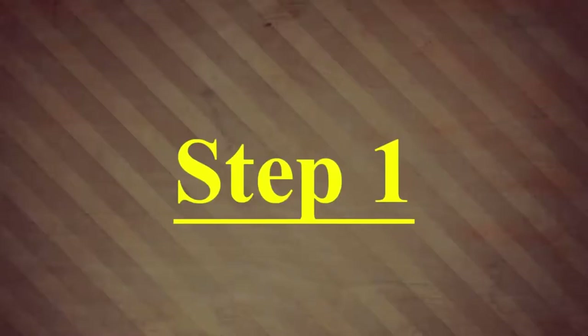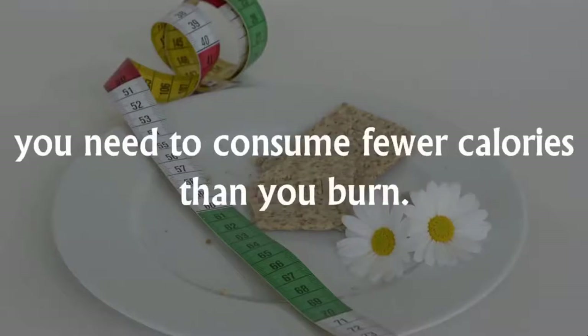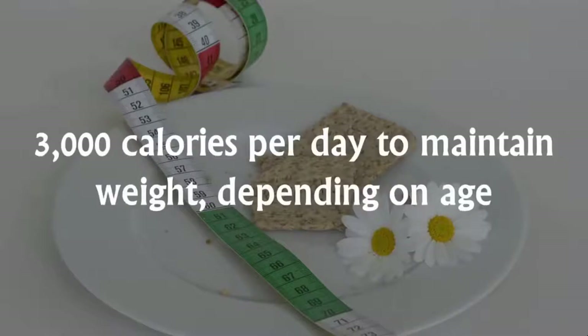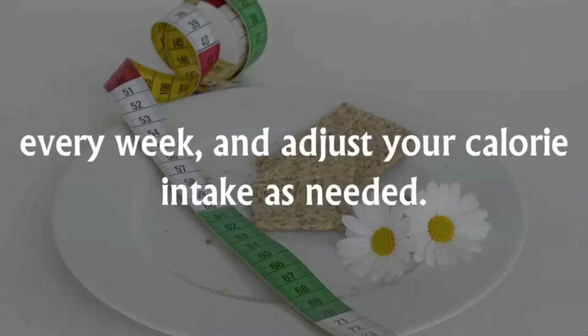Step 1: Eat a balanced, calorie-restricted diet. In order to lose fat, you need to consume fewer calories than you burn. This is known as a calorie deficit. The United States Department of Agriculture recommends that men should consume between 2,000 and 3,000 calories per day to maintain weight, depending on age and activity levels. Start off at 2,500, measure your progress once every week, and adjust your calorie intake as needed.